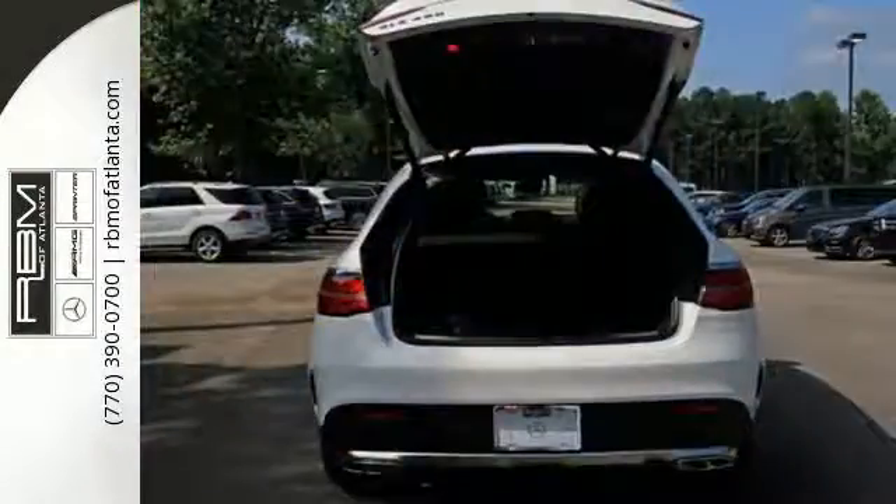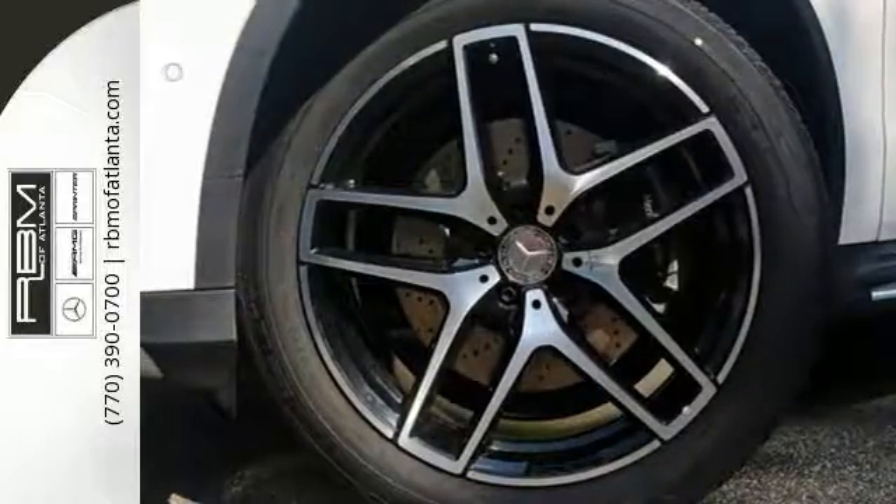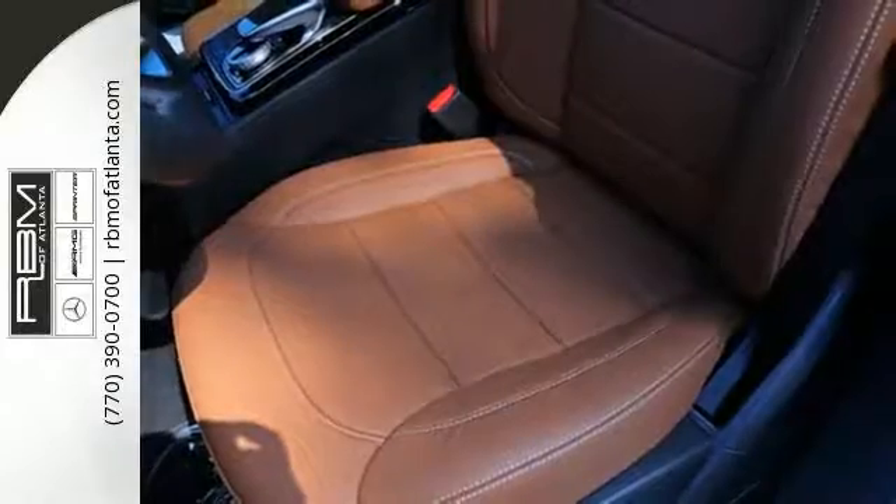Five adults will ride comfortably with ample cargo space enhanced by a power liftgate. From a website or app on your phone, M-Brace connects you to your SUV, and dual-zone climate control, Bluetooth, and heated seats help make the ride comfortable and fun.